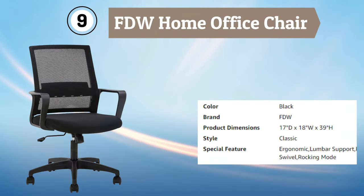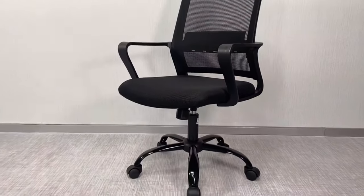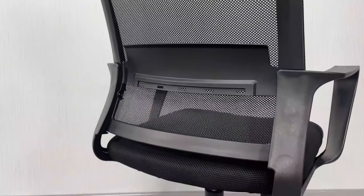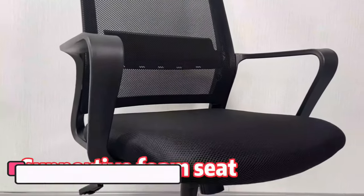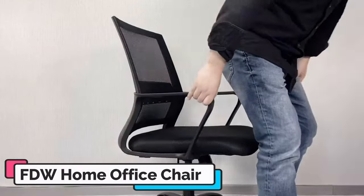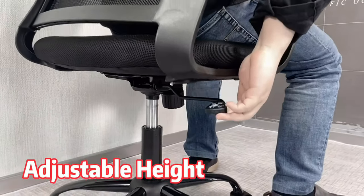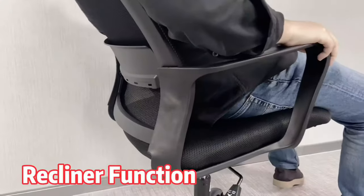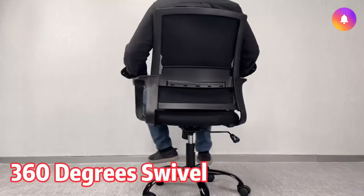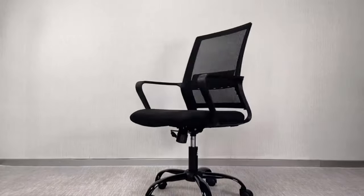Number 9: FDW Home Office Chair. The FDW Home Office Chair is a great choice for anyone looking for a comfortable and supportive chair for their home office or workspace. Its ergonomic design features a breathable mesh backrest and seat, providing ample ventilation and support for long periods of sitting. The chair's adjustable lumbar support and armrests allow you to customize the chair to your individual needs, while its smooth-rolling casters provide added mobility and flexibility. The chair also features an adjustable seat height and tilt tension.